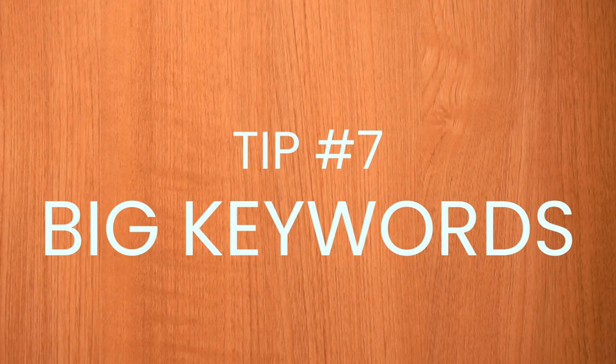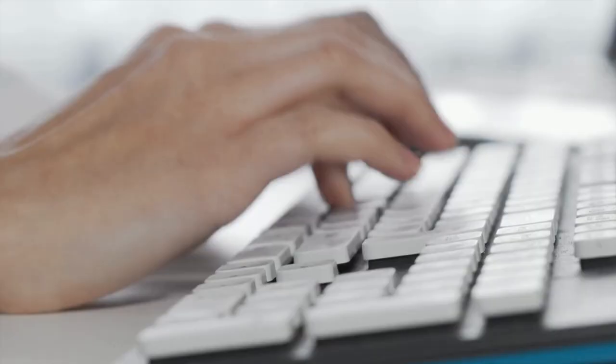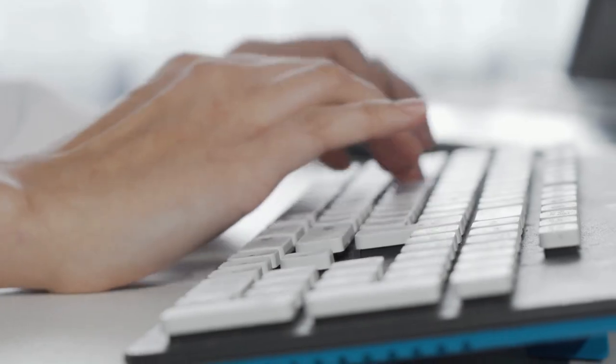Tip number seven: big keywords. One early mistake I made on Etsy that only got me to my first $10,000 in sales was using very specific keywords. For instance, if you have a stovetop cover and only put 'black wooden stovetop cover,' you're only going to get found if somebody searches that. But Etsy isn't like YouTube and Google where it's almost like a search algorithm — Etsy is more of an idea-giving platform. Most people type in 'anniversary gift' or 'housewarming gift' or 'men's gift.' I went through all my listings and put those giant keywords.